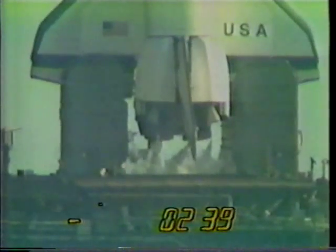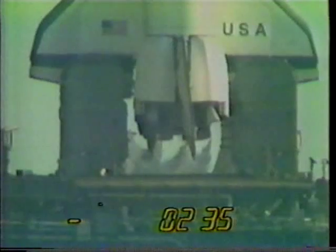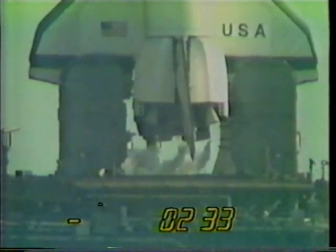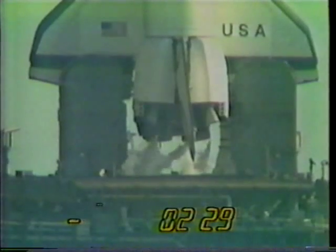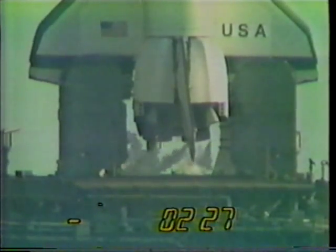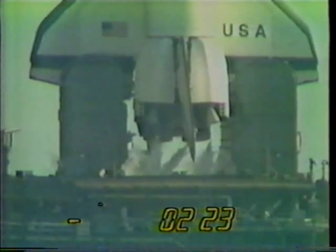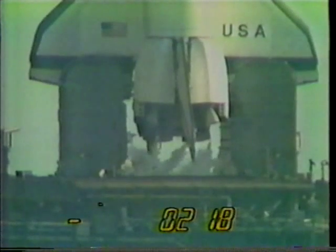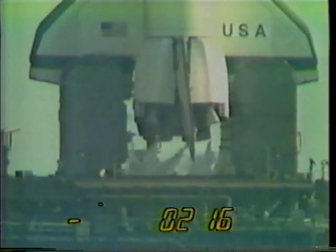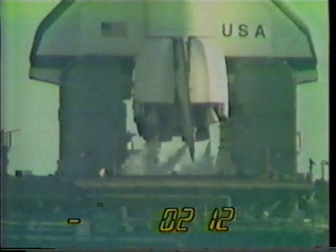T minus 2 minutes 40 seconds and counting. The fuel cell ground supply of oxygen and hydrogen has been terminated and the vehicle is now using its onboard supply. T minus 2 minutes 25 seconds and counting. T minus 2 minutes 15 seconds — the pressure in the LOX tank is at flight pressure.